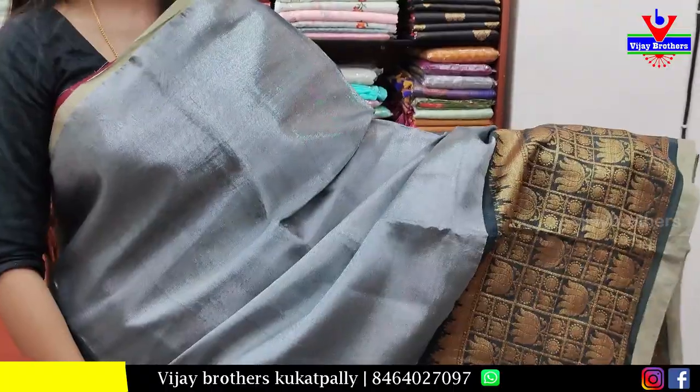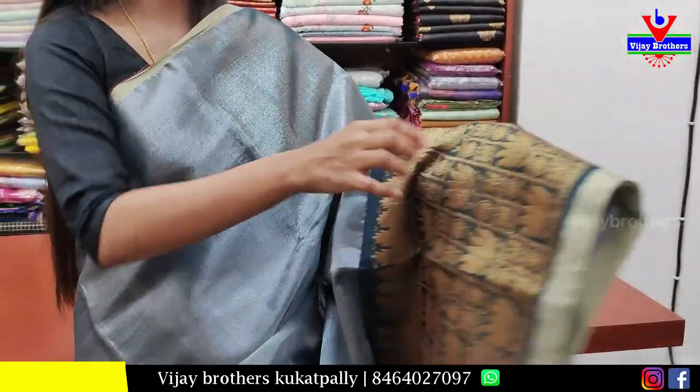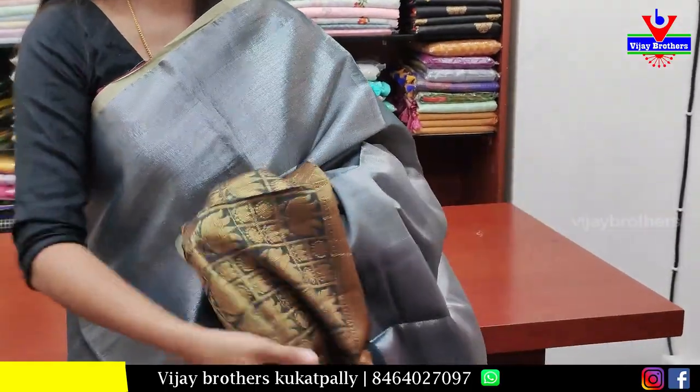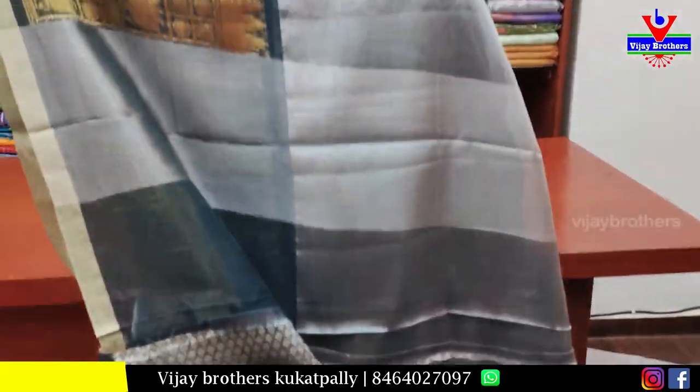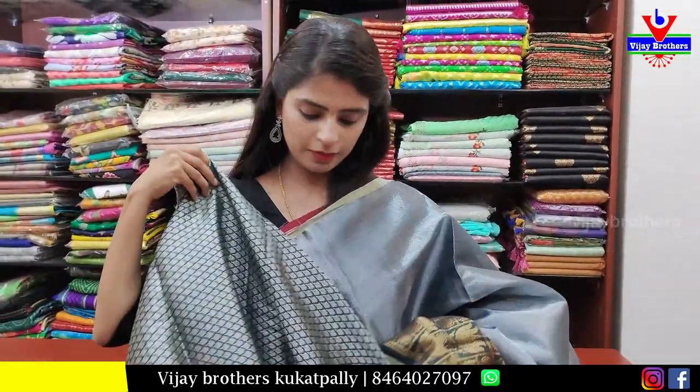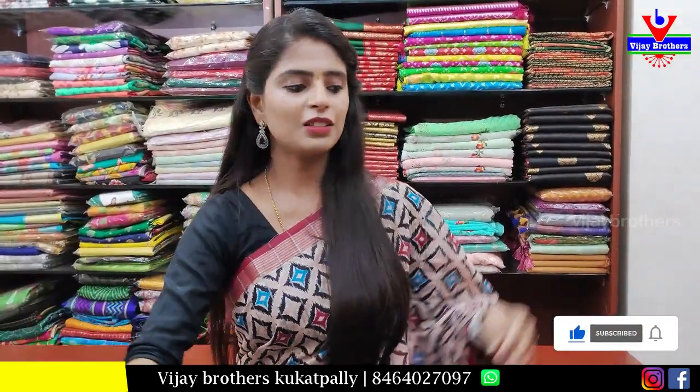Next, a silver and black color combination saree. The border runs along the entire top side — a 6 to 7 inch border in checked pattern with golden zari weaving. Simple pallu with a weaving pattern blouse. Price is ₹1350.